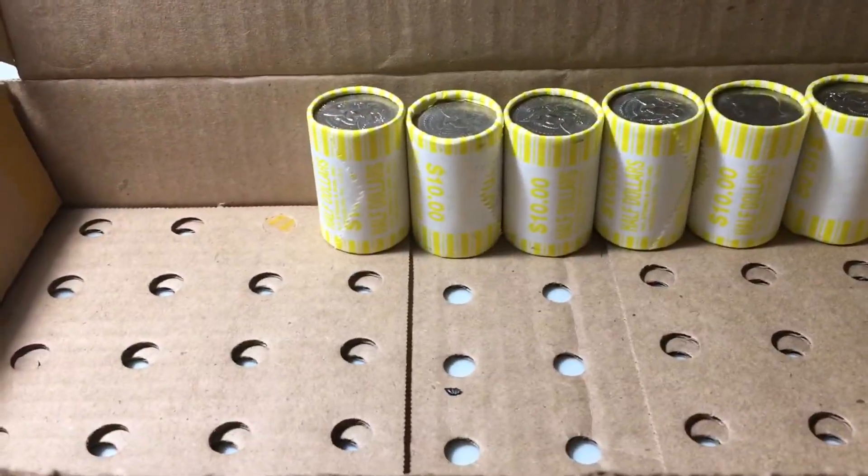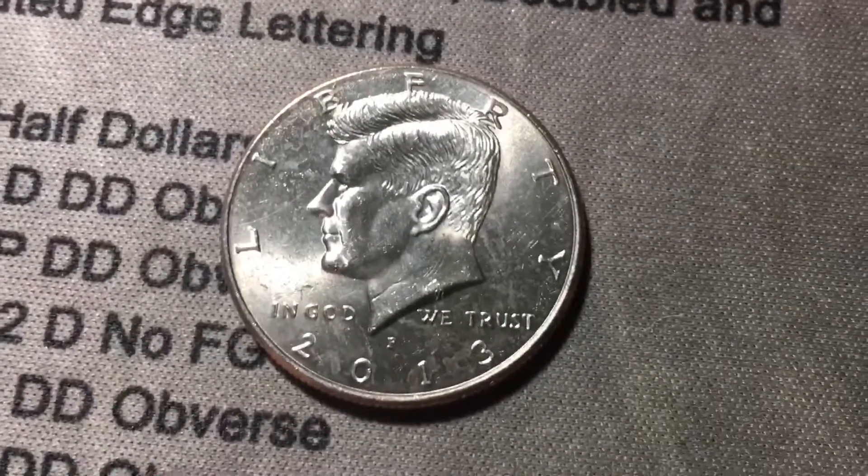Roll 43 was the roll that looked short, and it unfortunately was short a coin, so we lost 50 cents, but it did have a 2013P NIFC.